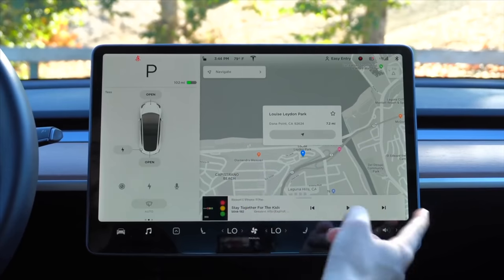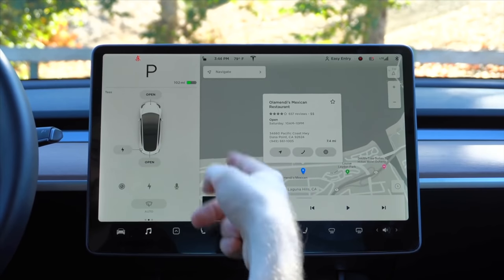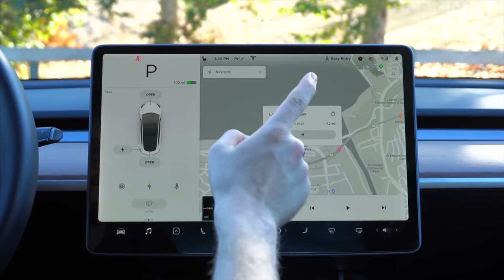Third-party maps is a big one — everybody wants Waze on Tesla. On the other hand, Tesla is based on Google Maps, using Google Maps traffic data for all visualizations, route planning, and navigation. I have no issues with the built-in mapping, but Waze support would be nice — people love accident reports, police detection, and smart routing. I understand the desire to be able to switch out the mapping system.